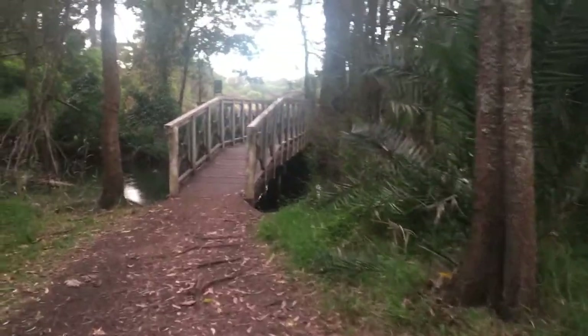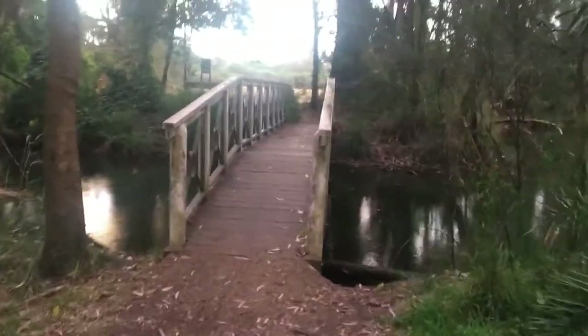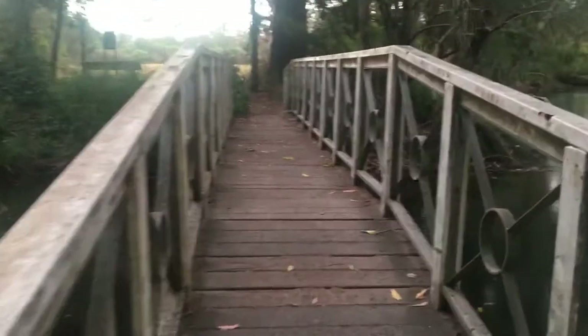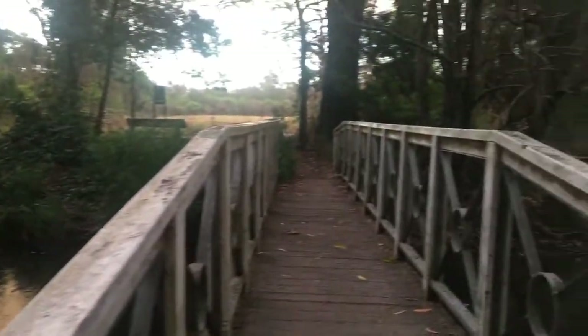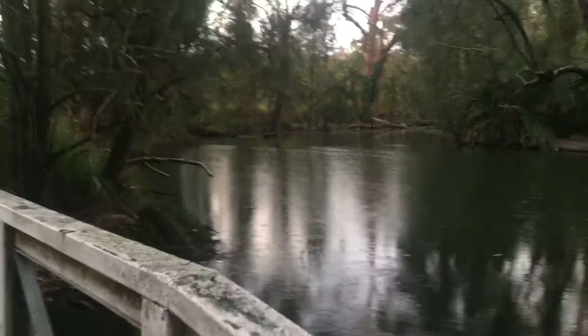Here is a nice little bridge that I'm just about to go across. I love bridges! Look at this — bridges, bridges and water.